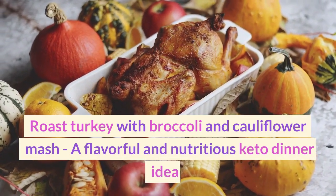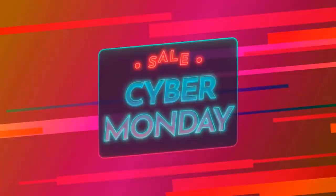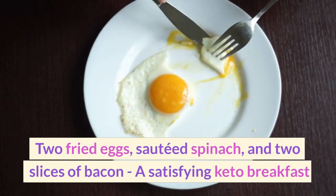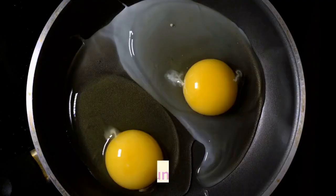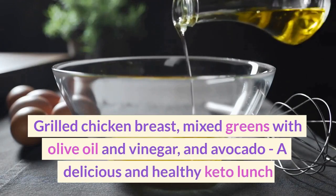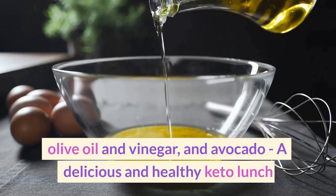Monday. Breakfast: Two fried eggs, sautéed spinach, and two slices of bacon — a satisfying keto breakfast. Lunch: Grilled chicken breast, mixed greens with olive oil and vinegar, and avocado — a delicious and healthy keto lunch.